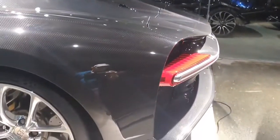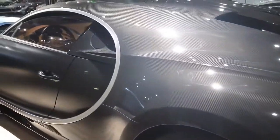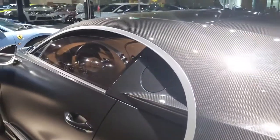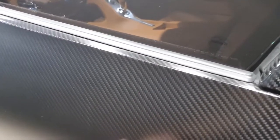The price of the Chiron starts from around 16 million dirhams. There's a little bit of reflection from the lights but I hope I could show you a better view — let me check the door. Okay, the door is not locked, so I'll show you the interior.